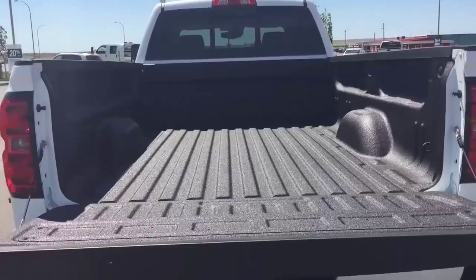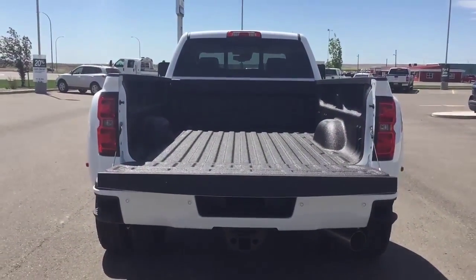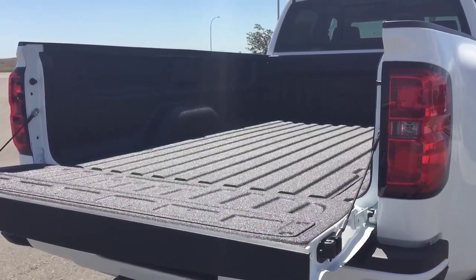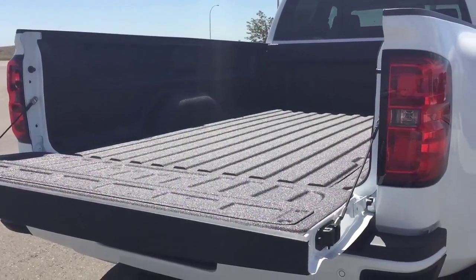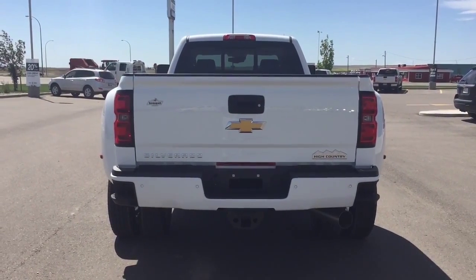We are located at 869 12th Street, 90 minutes south from Calgary and 30 minutes west of Lethbridge. Book a test drive with us today by contacting us at 403-553-3311.